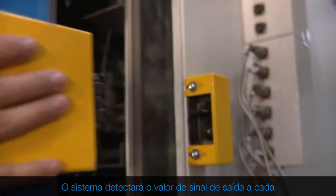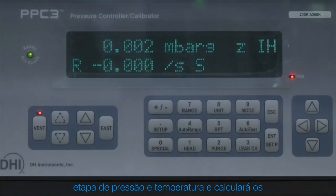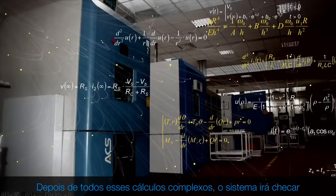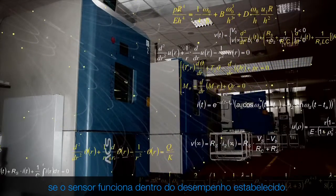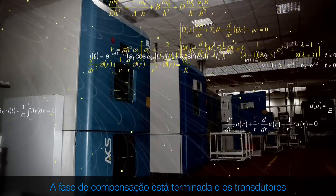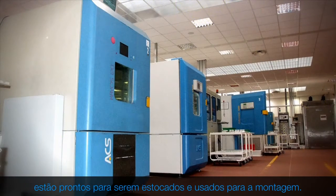The system will detect the output signal value at every single pressure and temperature step and will calculate sensor-specific compensation coefficients. These coefficients allow the calculation of accuracy of the sensor, even when the most important parameters are changing significantly. After all these complex calculations, the system will check if the sensor works within the stated performance. The compensation phase is now finished and transducers are ready to be stocked and used for assembling.